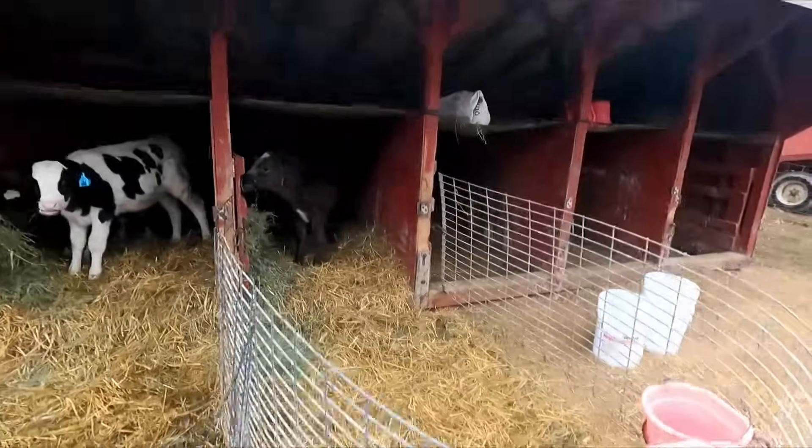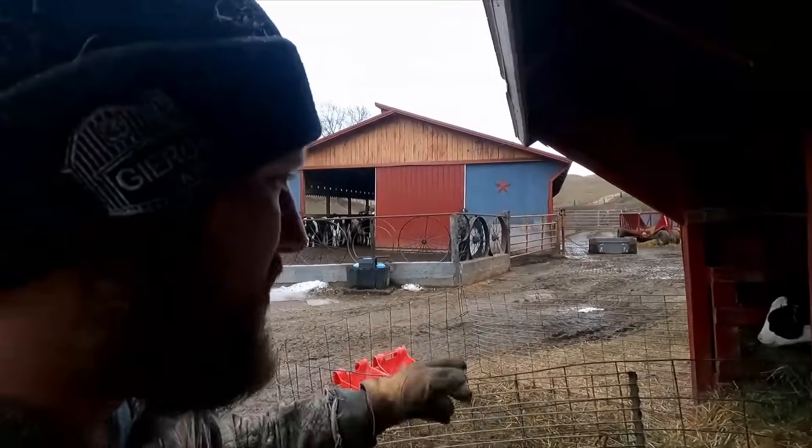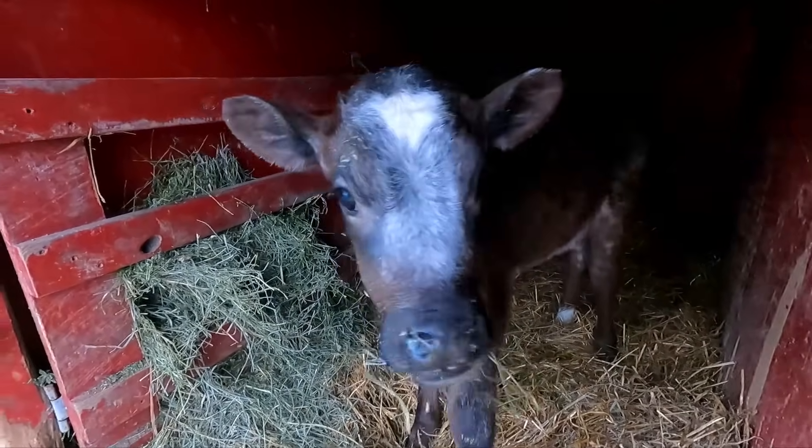I just got done with these guys, gave them some new grain along with some new pellets for those younger heifers. Our feeder's doing really well — eating a lot of hay and a lot of grain, which is great to see.